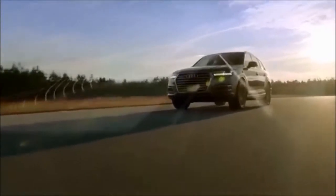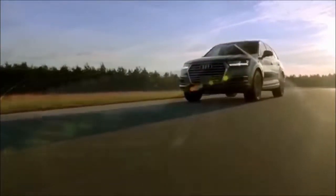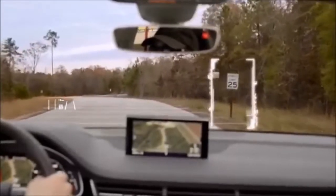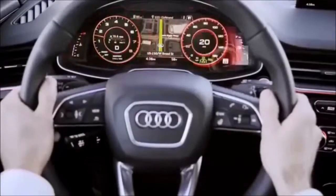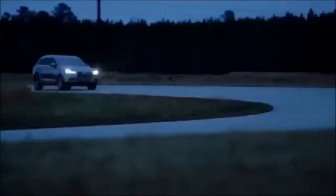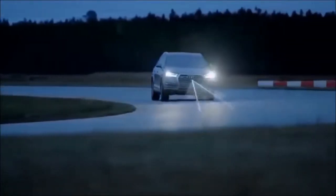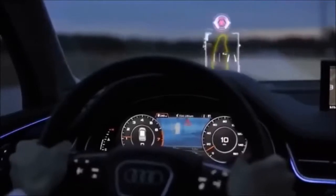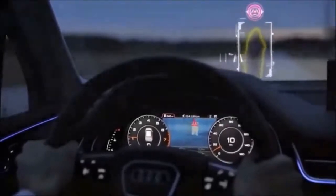Other systems can scan the road ahead to give the driver better information than ever before. Like Traffic Sign Recognition, which scans speed limit and other traffic signs and displays them on the head-up display and instrument cluster. And Night Vision Assistant, which uses thermal imaging to display pedestrians and large animals in the instrument cluster, often times before they're visible by our own eye.